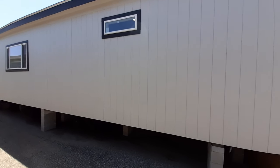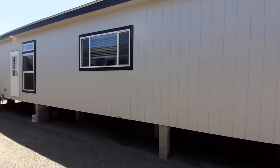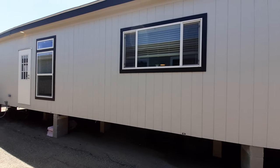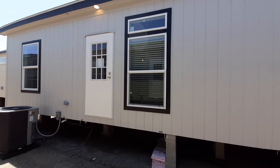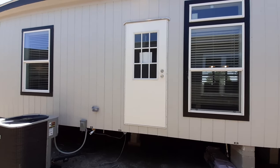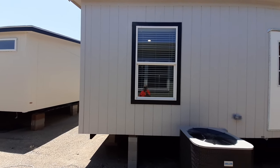Anyway, sorry about that. So let's get the backside and then let's head on in. In case you're wondering, this is at Palm Harbor Homes in Oklahoma City. So now I've got to go inside and redeem myself — you all are like, who is this weirdo?